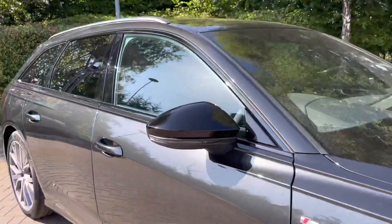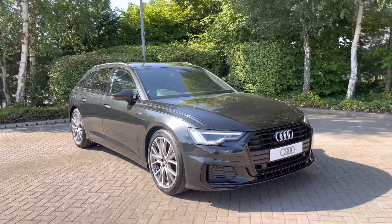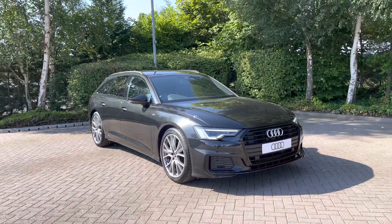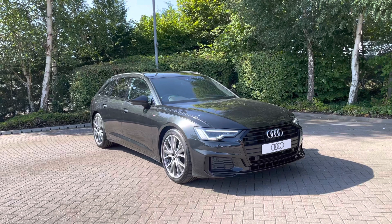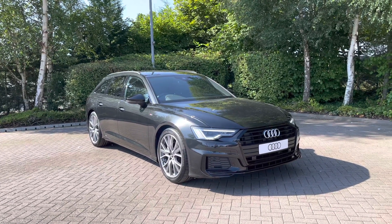Thank you for coming on a 360 tour of this brand new Audi A6 Avant. Remember if you would like any more information on this vehicle then please do give our team a call. And if you stick around we are going to go on a more in-depth tutorial around the interior of this vehicle.